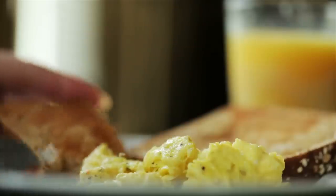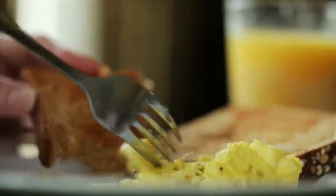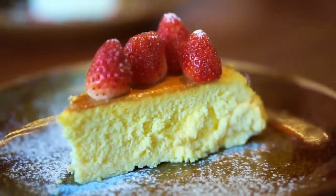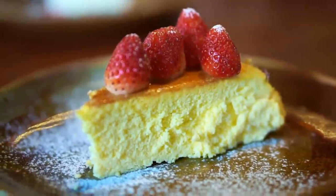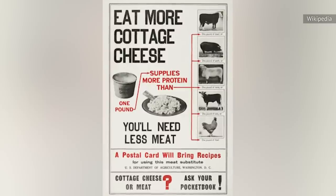You can add cottage cheese to scrambled eggs, or simply spread it on toast with chopped cucumbers and dill as garnish. You could even turn it into a cheesecake-style dessert, add it to pancake batter, or use it to make pasta sauce. The only limit is your imagination.